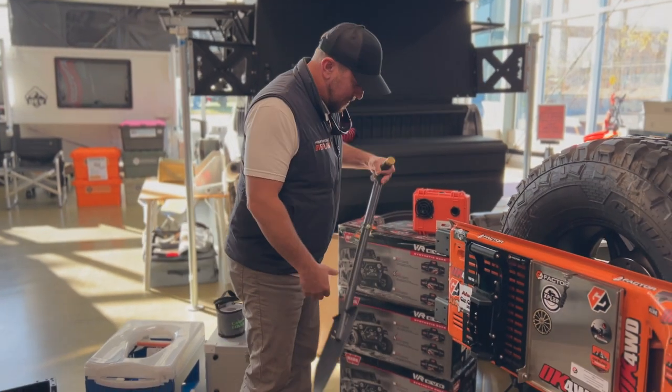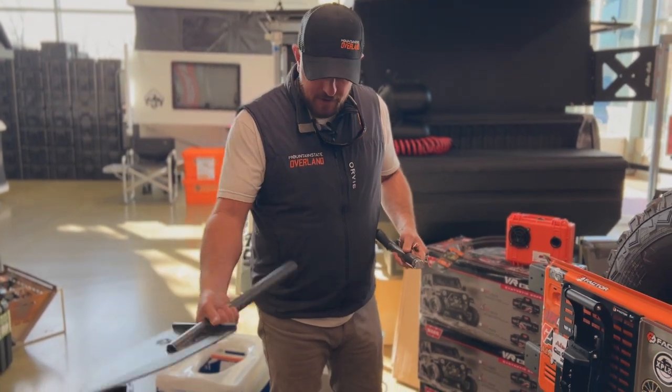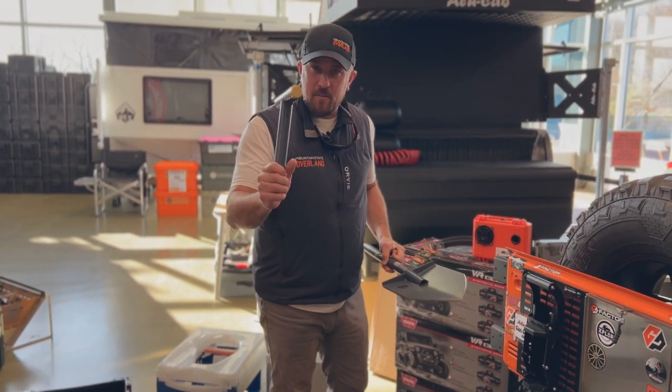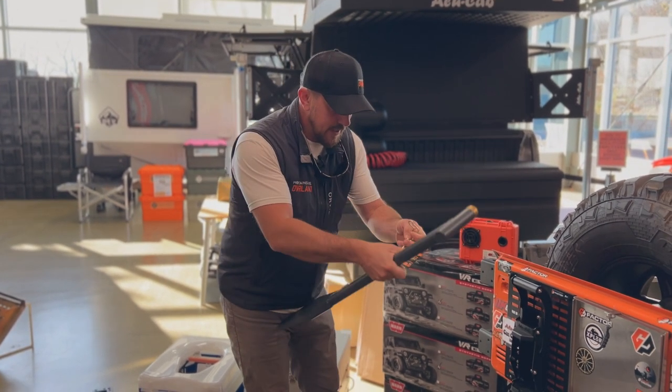Next we've got the GP shovel here. This is the actual two-piece GP recovery shovel and I'll pull the pin out and take it apart. You've got your spade here and then you've got a nice weighted hammer with a brass insert for driving some of those stakes in the ground. This is a really nice piece from GP.